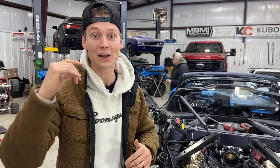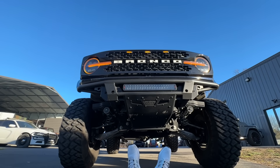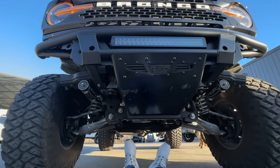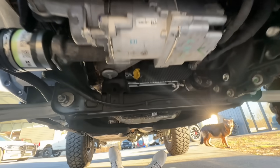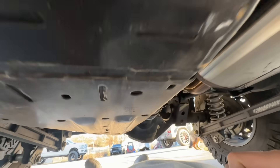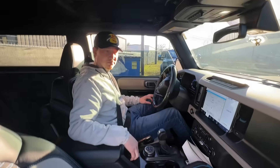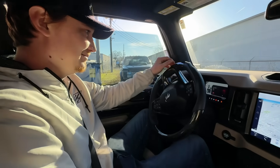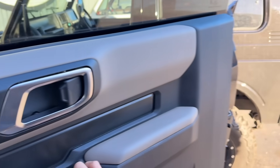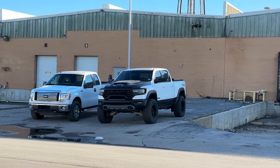Now we've got another epic thing to go pick up — our TRX. Let's go to the shop. I'm going to lay down and have you drive over me — go straight. Keep going, you're good. Had to make sure everything was good under there since we haven't driven this thing for a while. Look at that beauty over there — it's been a minute!